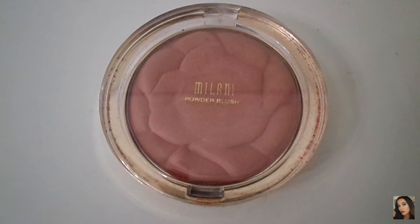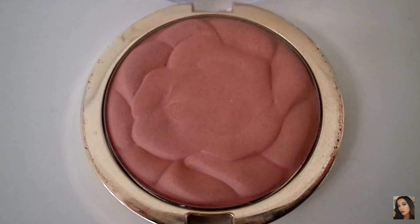Here I have a Milani powdered blush. This one's called Romantic Rose, which I love the shade of. These blushes are very soft and silky and very pigmented.